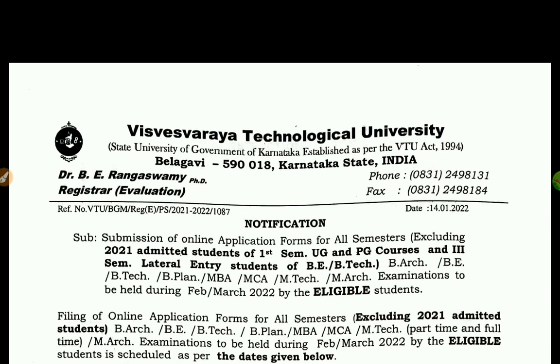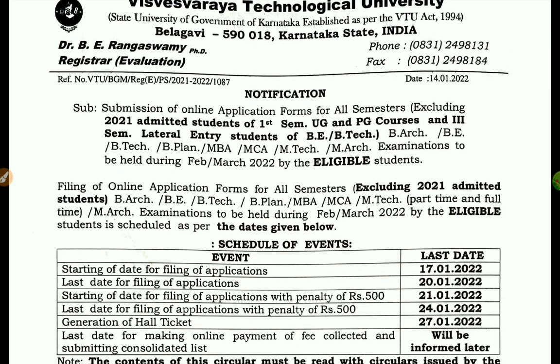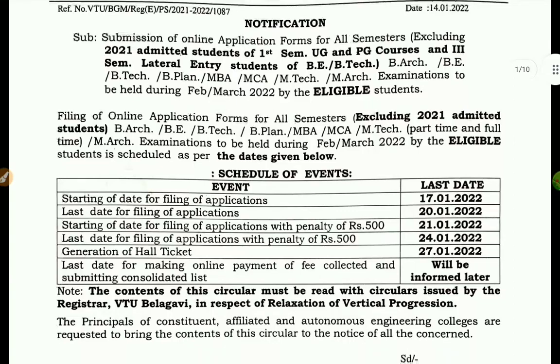I have an application for examinations today. I will be covering the first UG/PG and third semester lateral entry B.E./B.Tech examinations. The last date for attempting the first date is now the 21st, so the last date is the 21st.